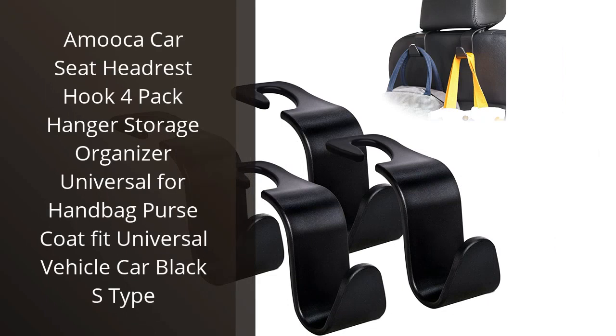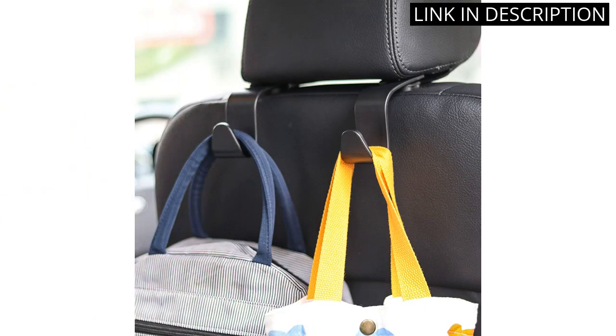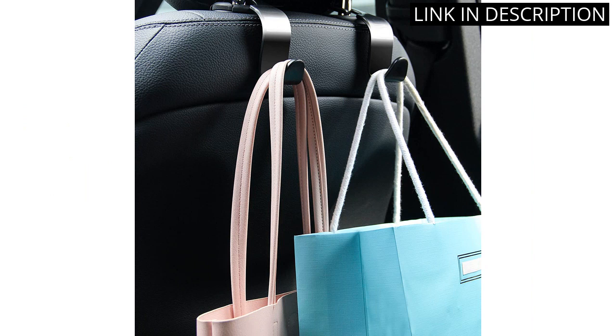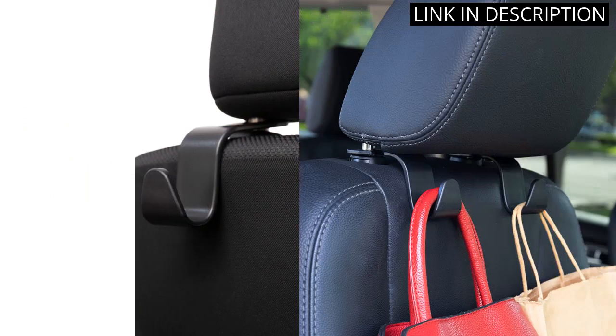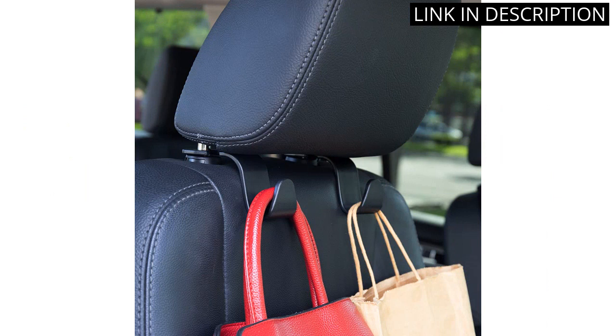I recently purchased the Amuka Car Seat Headrest Hook 4 Pack and they have been a game-changer when it comes to organizing my car. They are incredibly easy to install and the S-Type design allows for multiple items to be hung securely. I love being able to keep my handbag and coat off the floor within easy reach while driving.